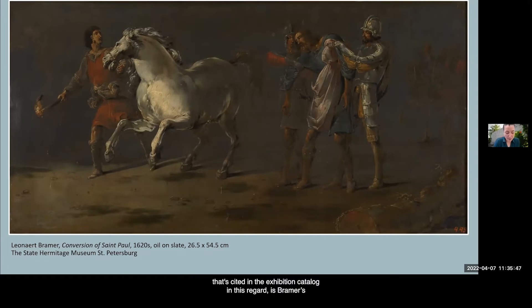One example cited in the exhibition catalog in this regard is Bramer's Conversion of St. Paul from the Hermitage in St. Petersburg. Here, the scene's omnipresent darkness aligns closely with the moment depicted after Saul has been blinded by the heavenly light that solidified his faith. While in the Conversion of St. Paul the darkness acquires significance in a religious context, the use of slate to represent a dark night sky could also have a more sensorial quality.